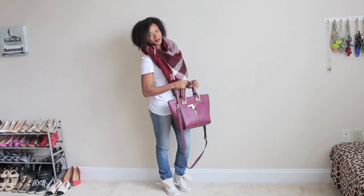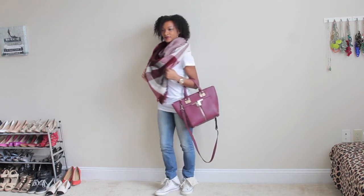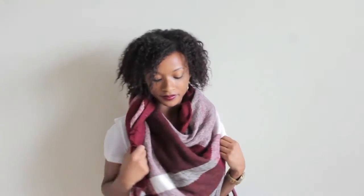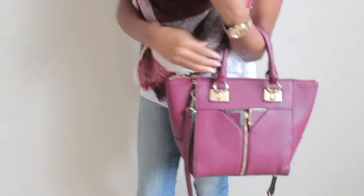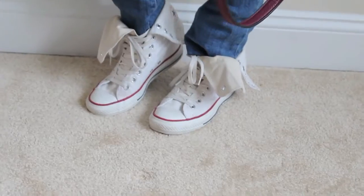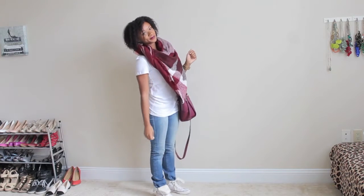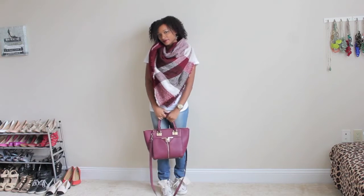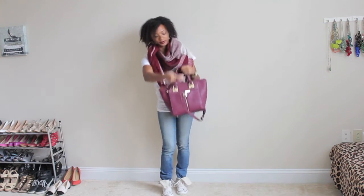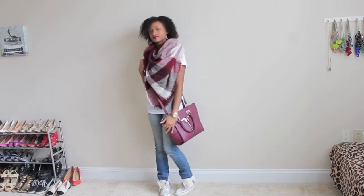Starting my first look off with sneakers, a blanket scarf, and a basic purse I got from TJ Maxx. If you're not into blanket scarves or it's a warmer month, try using a thinner scarf. I'm pretty sure everybody owns at least one pair of Converse — high top or low top. Paired with this outfit they're the perfect addition, especially when you need to run errands. A purse with a long strap that gives you a hands-free shopping experience? Perfect!